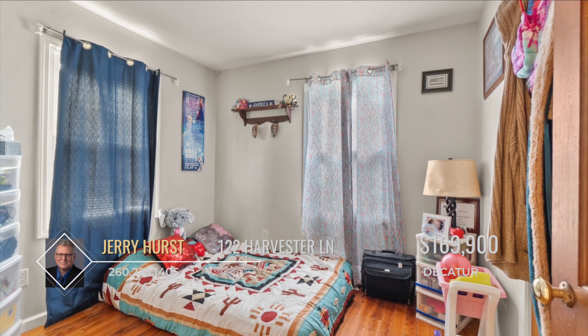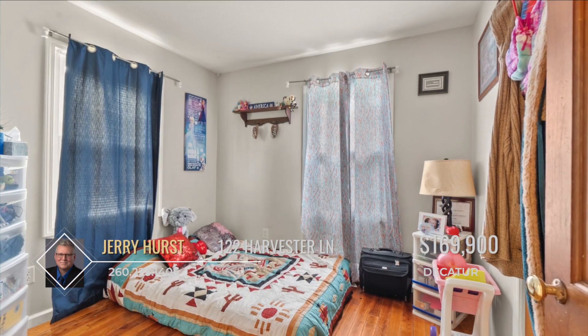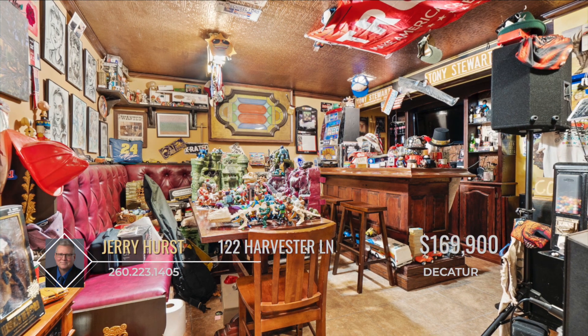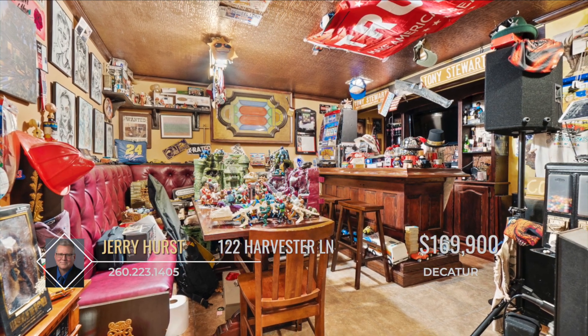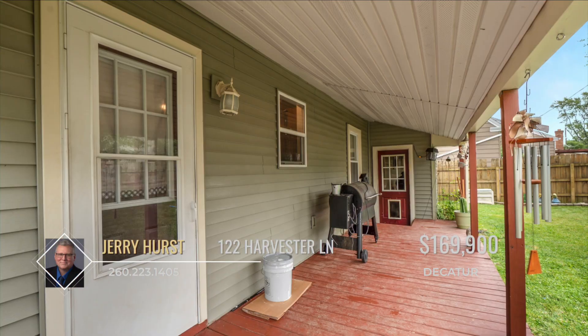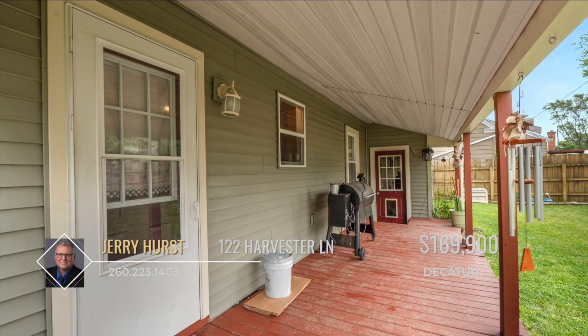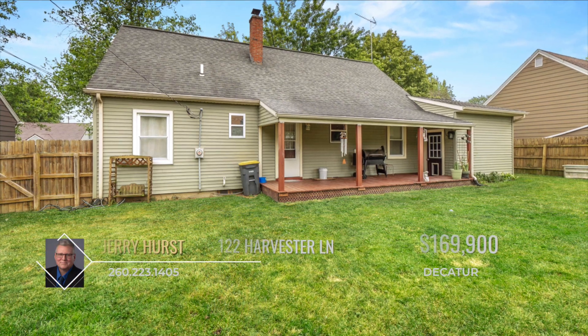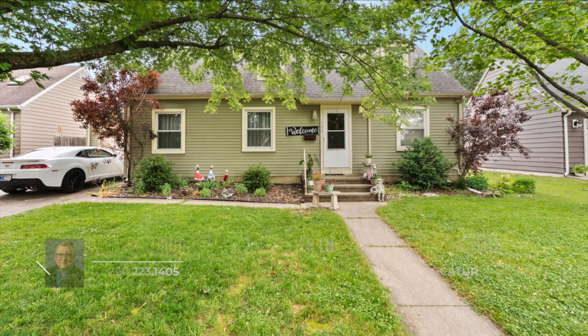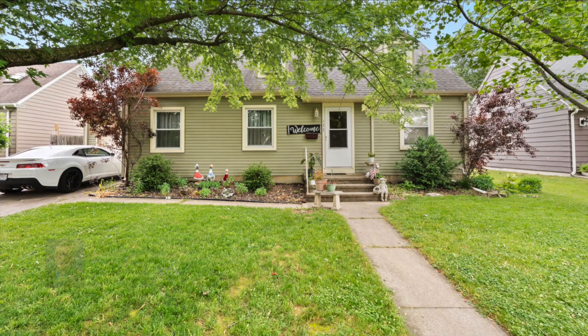The bedrooms are great in size and thoughtfully placed bathrooms offer convenience to those who are upstairs. Down in the basement, you can enjoy entertaining at the bar. There's also space for a home office, game room, and even extra storage. Outside, you can enjoy the fresh summer air from the back porch as you relax in the fenced-in yard. There's a lot to love about this home and it's time to make it your own. Call Jerry Hurst to learn more today.